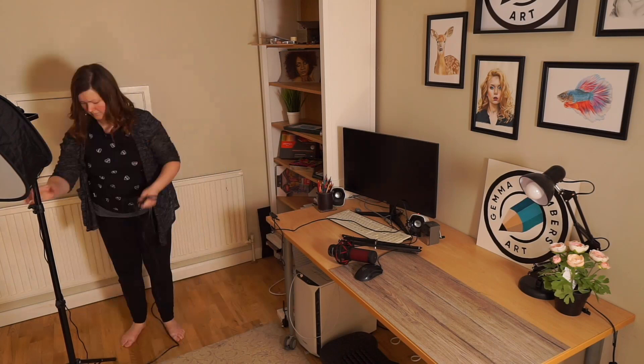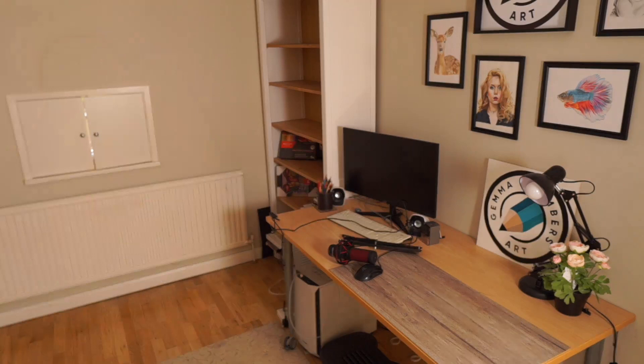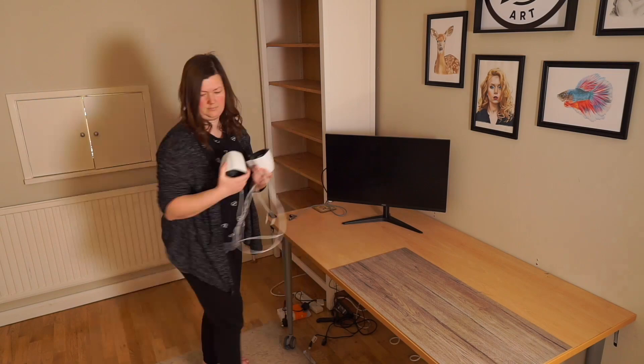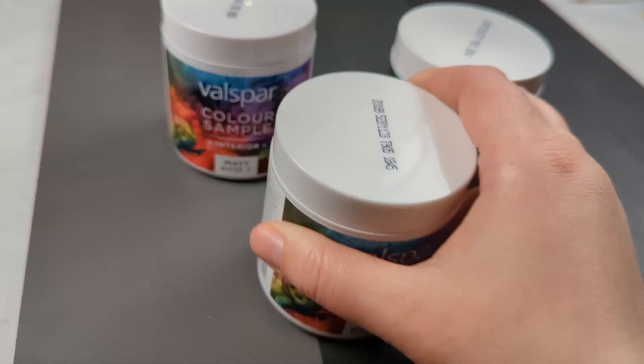All right, let's get started. The first thing to do was move all of my things out of the room. Turns out I had a lot more things than I realised — it took a fair amount of time, not least breaking down all of my PC, which always takes a long time. But eventually I was left with a nice blank canvas and I could begin thinking about paint.